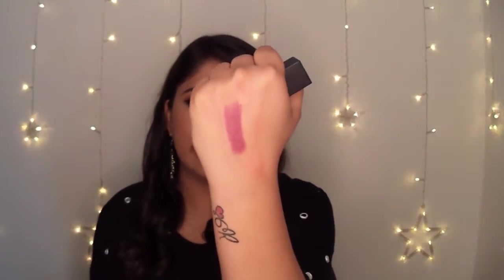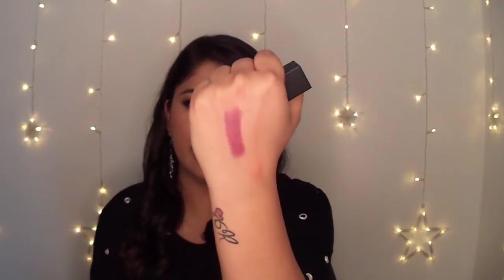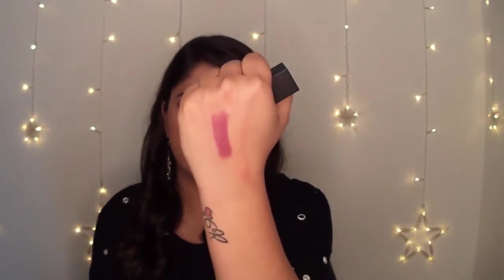You can intensify the pigmentation by applying 2-3 layers. It stays for 3-4 hours and the reapplication is not at all patchy. This range has a lot of shades — red, pink, and nude for all skin tones. It has a soft matte finish and feels really comfortable on your lips. Some darker shades are patchy from this range, but you can go for a mini version if you want to try one out.